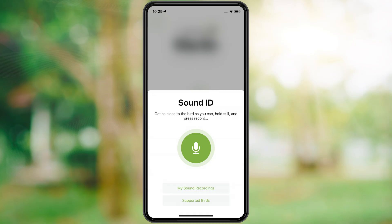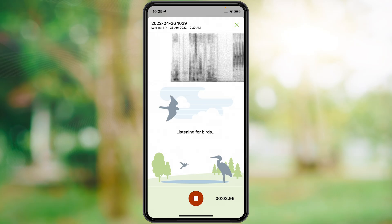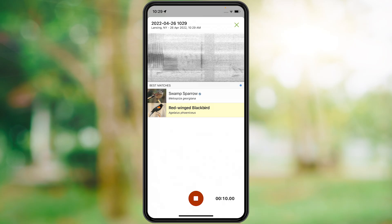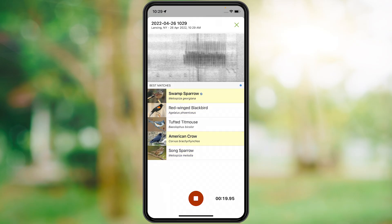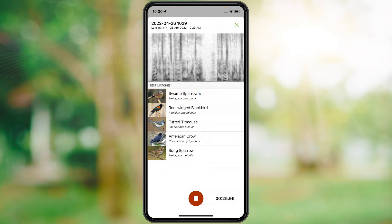Tap record and listen in with Merlin. Merlin gives you a list of who's singing in real time. When you finish recording your mystery bird, tap stop.